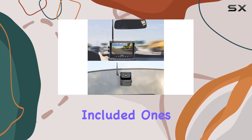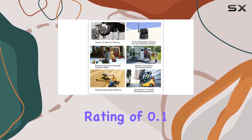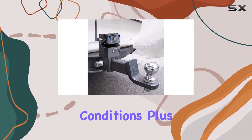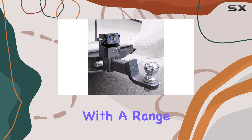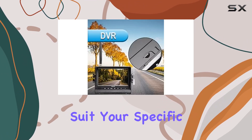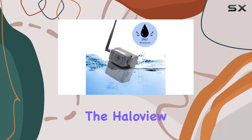Speaking of cameras, the included ones boast a lux rating of 0.1 lux, ensuring clear images even in low-light conditions. Plus, they're compatible with a range of add-on cameras, giving you the flexibility to customize your setup to suit your specific needs.